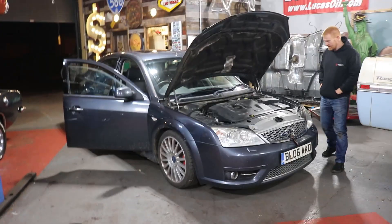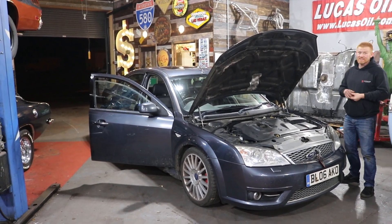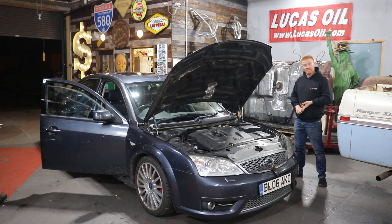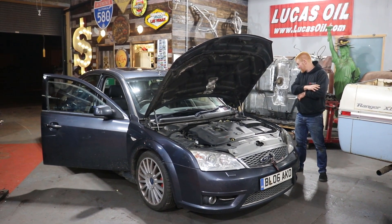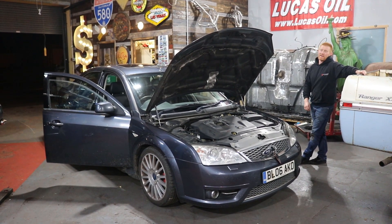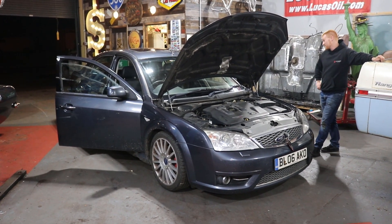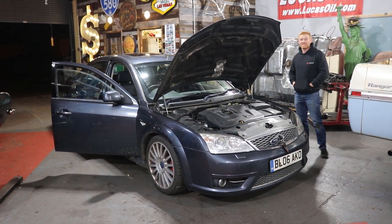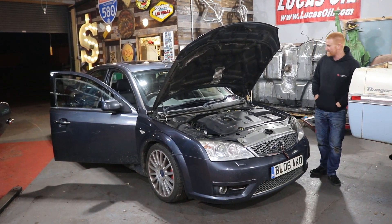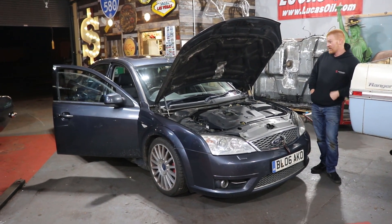So, rusty arches all round. Window fixed. Needs an ABS sensor on the back which we will get and do. Other than that, apart from the rusty arches, the car's faultless. Drives incredibly well. To say it's 16 years old, it all works perfect. It's got an MOT but we're not worried about that because we had a good look round it.